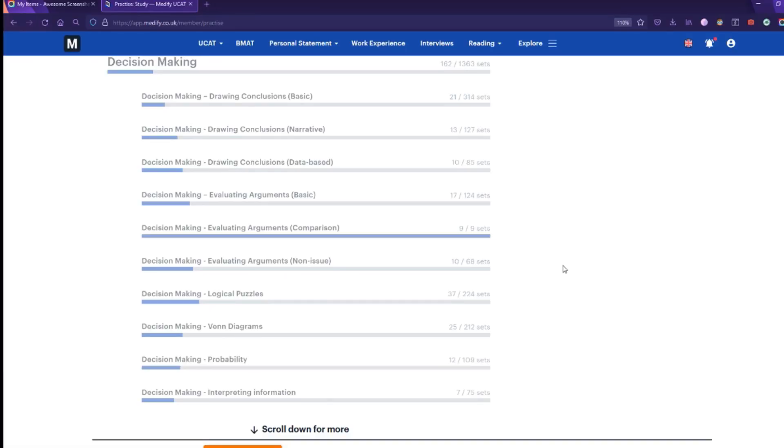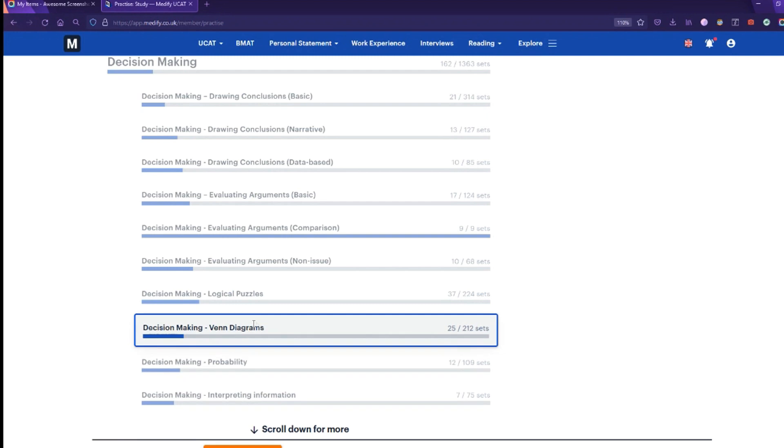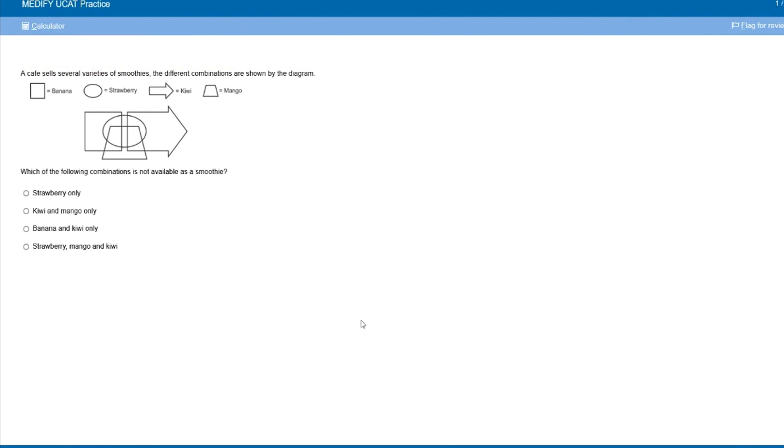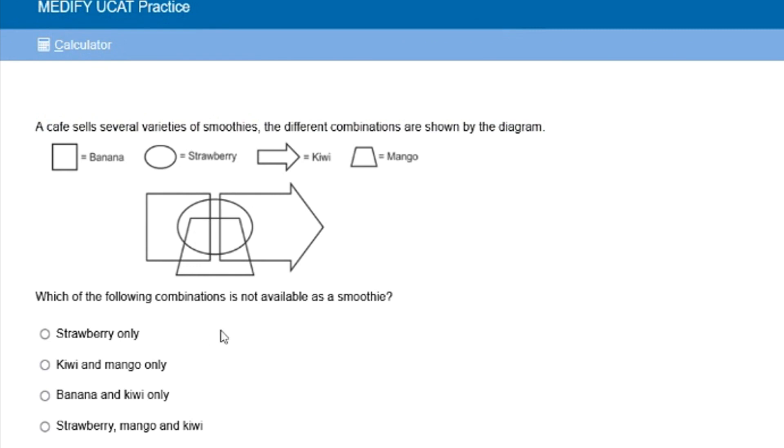On Medify you can select the different sections you want to do. Say I wanted to do a set of Venn diagram questions — I'll just start that. You can also put it in F11 to make it full screen, which is really good because it looks exactly how the UCAT looks.